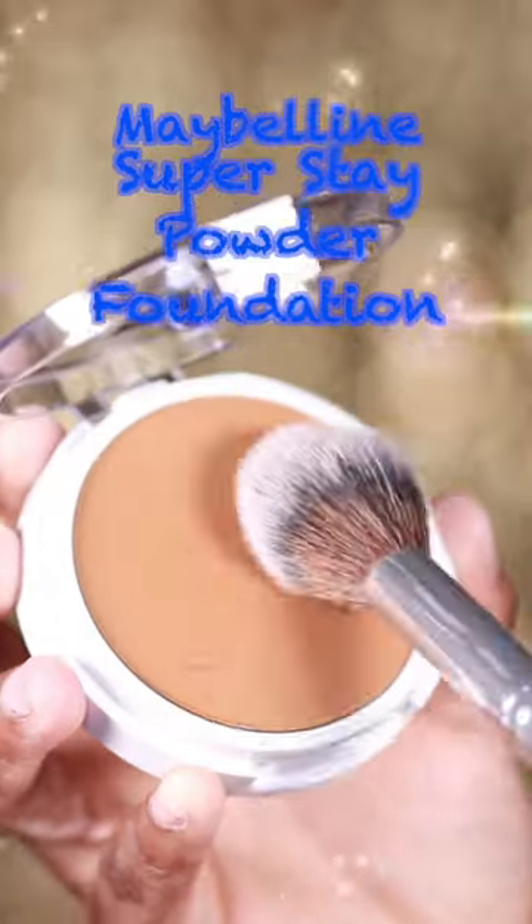This might be the most full coverage pressed powder I've ever seen. It definitely can go on pretty heavy, but I wanted to show you a lighter application. It gives you the coverage of a liquid foundation, but the weightlessness of a powder. You'll stay looking matte and fresh for 24 hours.